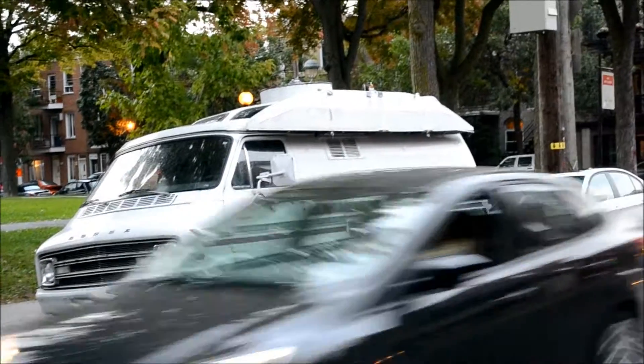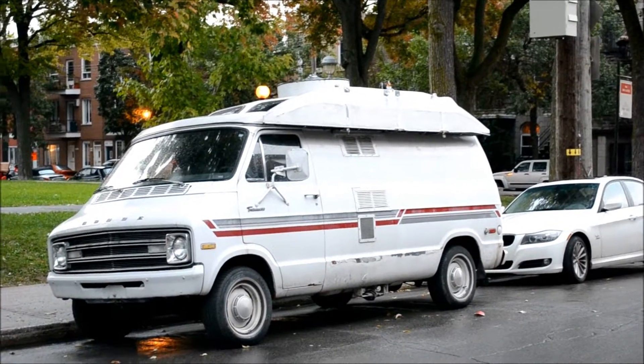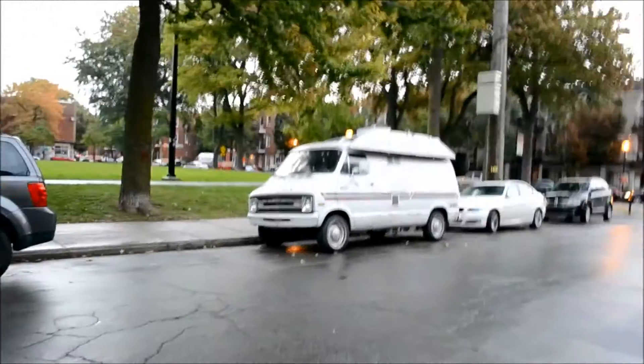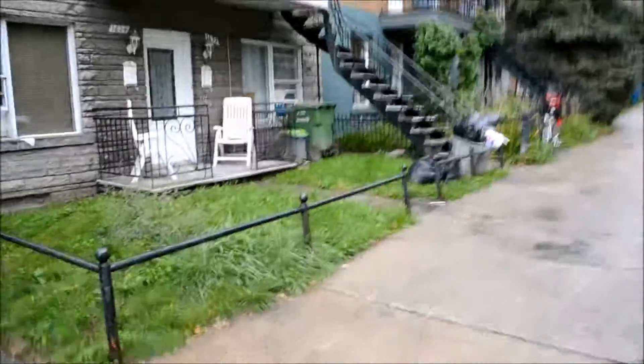But a modern BMW parked in the back of it. Well, anyway, I hope you liked it on this rainy evening in Montreal, Quebec. Take it easy, folks. Adios.